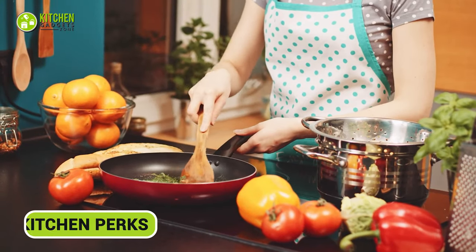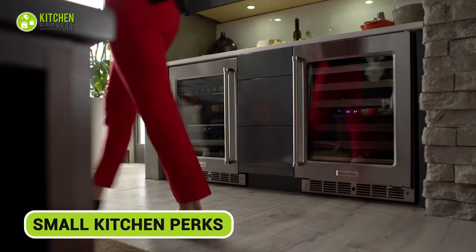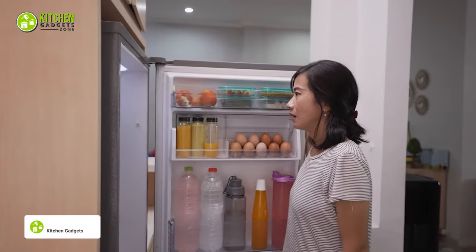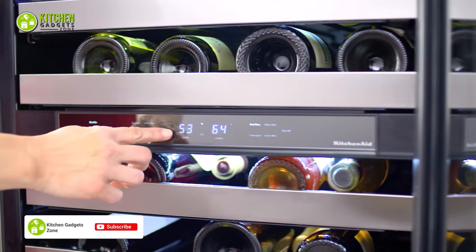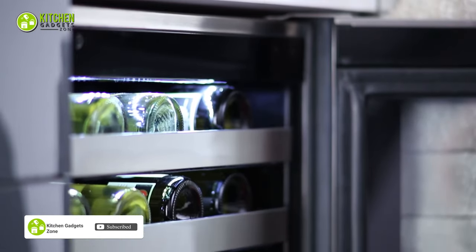If you've got a tiny kitchen to work with, this could be the perfect choice for you. It frees up more space for countertops and cabinets while avoiding the hassle of fitting in big, bulky fridges. So, if you want a smart solution that saves space and keeps your kitchen practical, this option is the way to go.